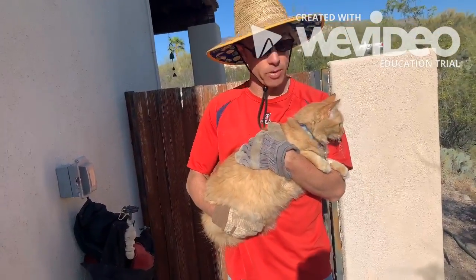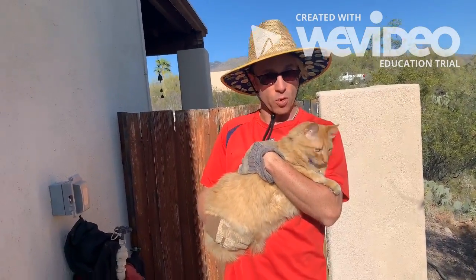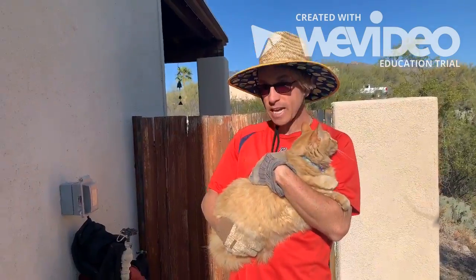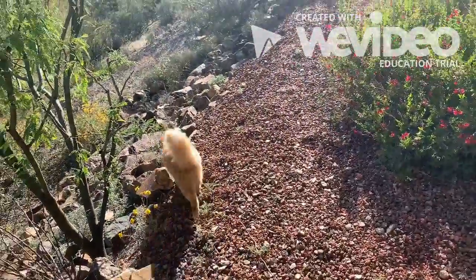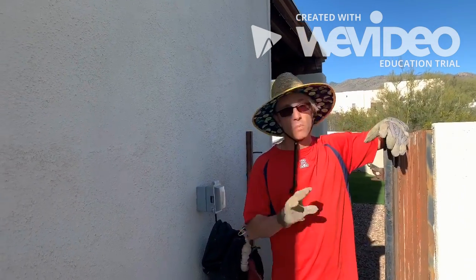One way we could try to get rid of the pack rats is to introduce a predator. This is why humans and felines started congregating — felines would go after all the rats and rodents in the granaries where we stored grain. Let's see how our predator responds when he catches the smell of the pack rats. Not surprisingly, the cat food is so much easier than hunting.